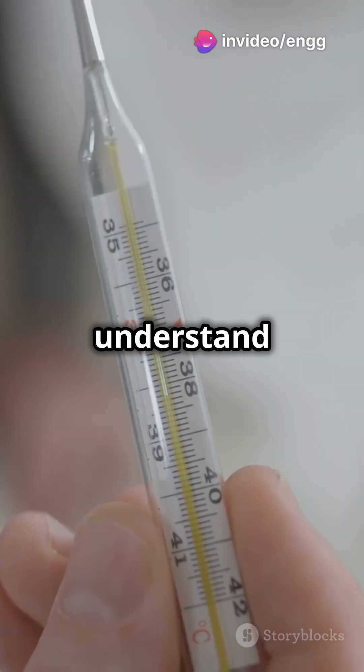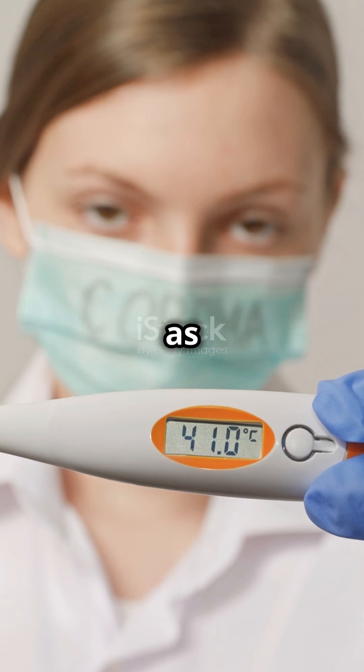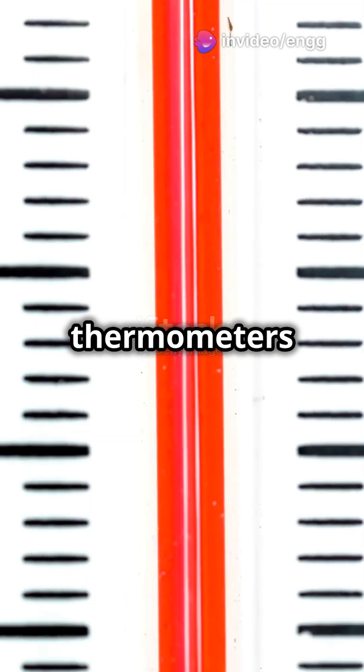But this simple idea helps us understand temperature and how to measure it. First, it defines temperature as something we can measure — without the zeroth law, we wouldn't have a clear concept of what temperature even is. Next, it's the reason thermometers work.